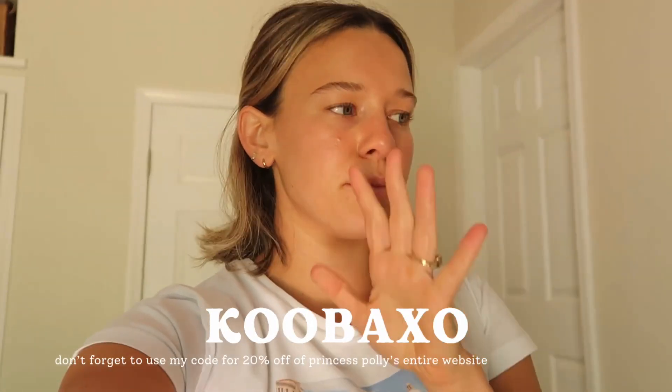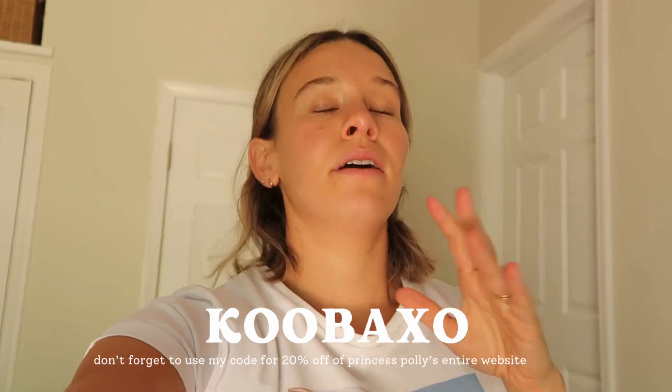That's it! Thank you so much for watching. If you want to keep seeing clothing hauls and lifestyle content, just let me know. Make sure you subscribe so you never miss a video, and I will see you guys next time — bye!